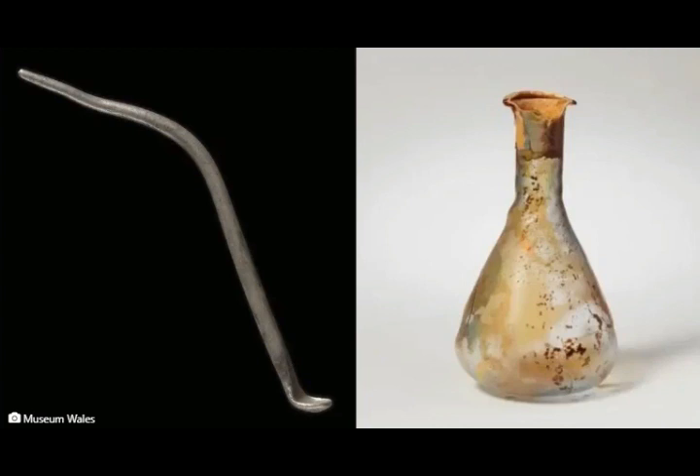Next to the spoon there is a sample of a perfume bottle — glass was indeed used in antiquity in ancient Israel, ancient Greece, and ancient Egypt. The new Roman toilet spoon has been designated as a treasure in Wales under the Treasure Act of 1996, along with other items found recently in the Vale of Glamorgan.